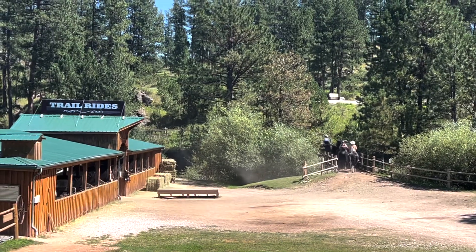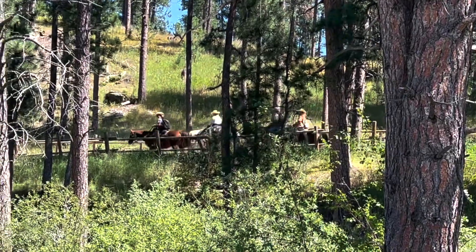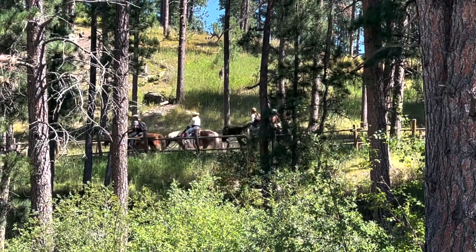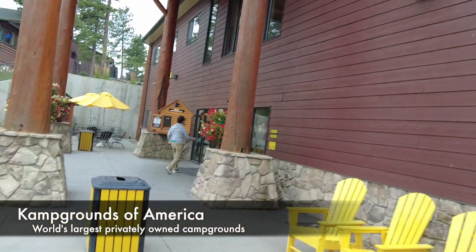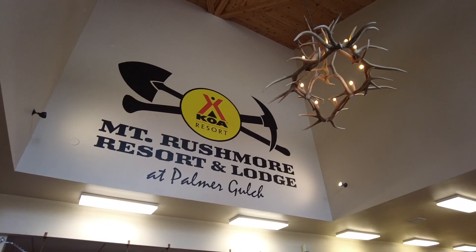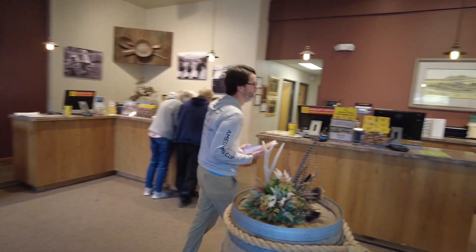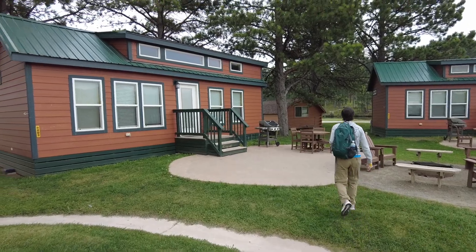So everyone knows we like to stay in hotels, Airbnbs, and Vrbos. This time we've decided to stay in a KOA for the first time because it's ten minutes down the road from Mount Rushmore, which makes it an absolute and easy drive to hit in the morning and in the evening for the nighttime lighting show.